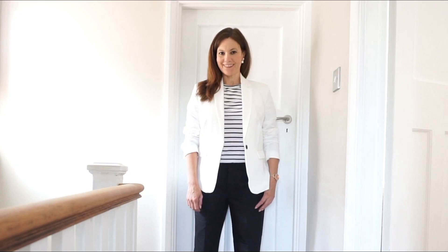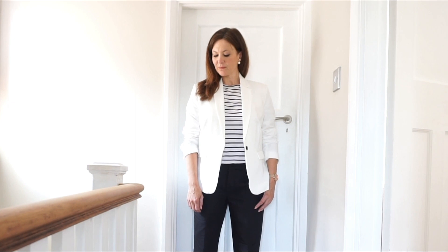An elegant blazer is an absolute essential in my wardrobe. It's my go-to piece when I want to smarten my look without maybe going too smart. It looks great with jeans but equally great as part of a trouser suit, maybe for work or a smarter occasion, and it has that instant effect of just making you feel really chic.